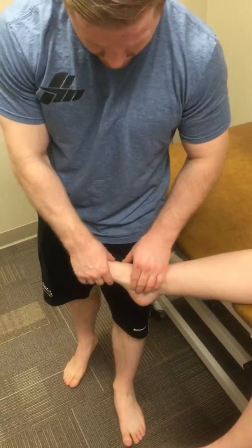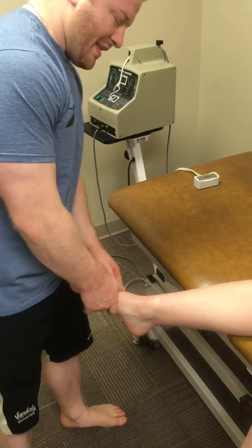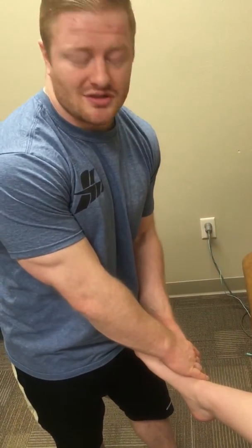If they have pain or tenderness at the navicular, that's a reason to refer. And then at the base of the fifth metatarsal, that would also be a reason to refer. While you're here — this isn't part of the Ottawa Rules — but you can also check the cuboid for a possible cuboid syndrome.